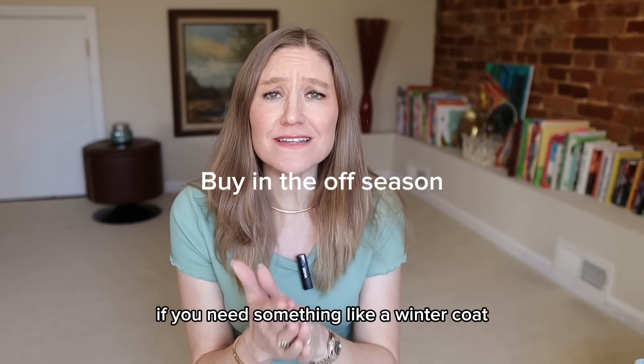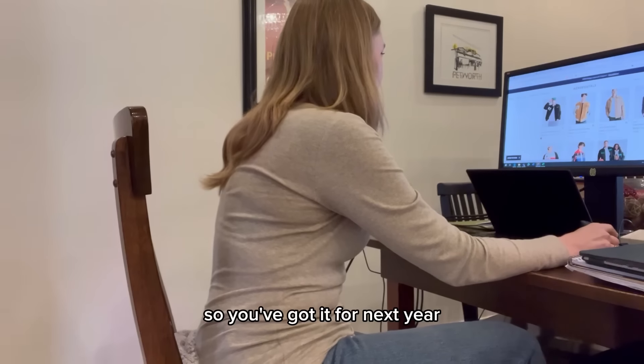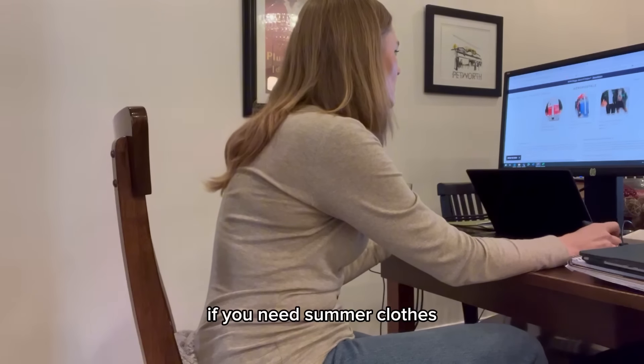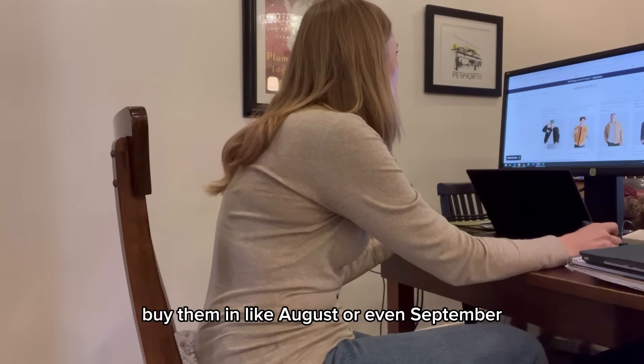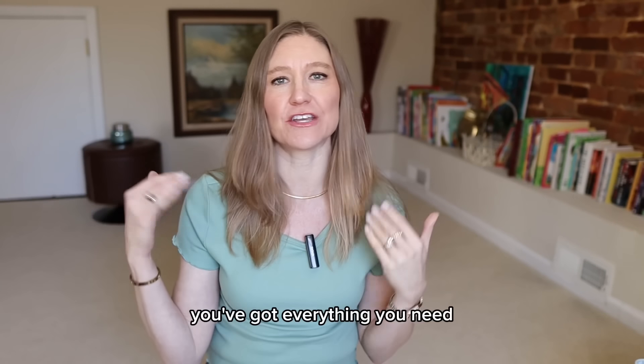Buy in the off season. If you need something like a winter coat, buy it at the end of winter so you've got it for next year. If you need summer clothes, buy them in like August or even September. You can get a ton of stuff and then next summer you've got everything you need.